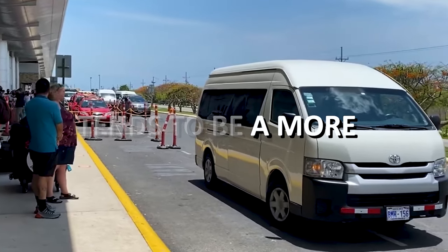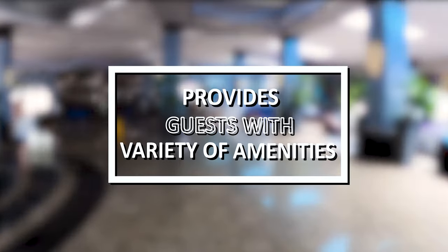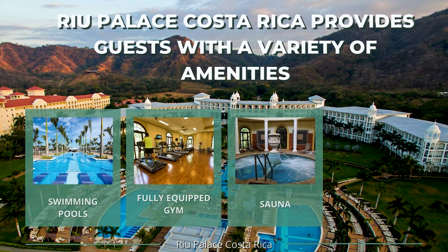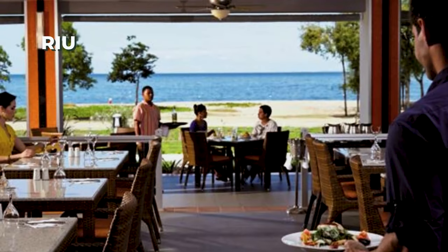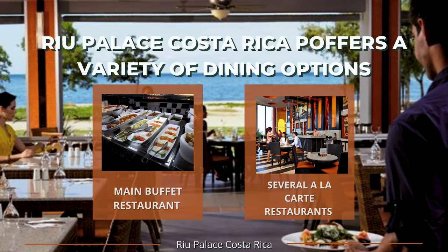However, a local cab tends to be a more affordable option. The Rio Palace Costa Rica provides guests with a variety of amenities, including four swimming pools, a fully-equipped gym, a sauna, and a full-service spa. The resort also offers a variety of dining options, including a main buffet restaurant as well as several a la carte restaurants serving a variety of cuisines.